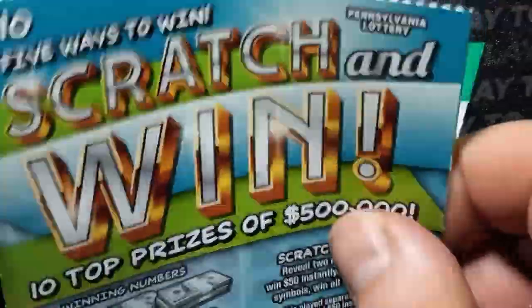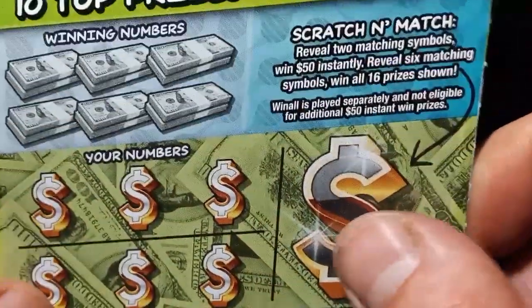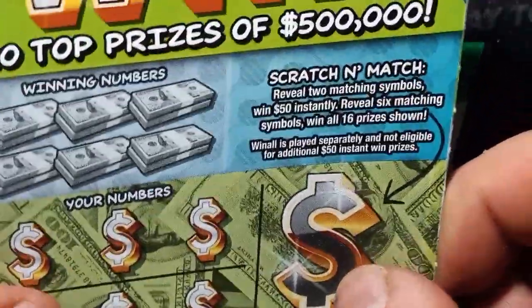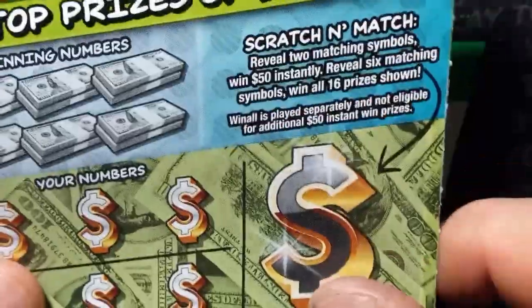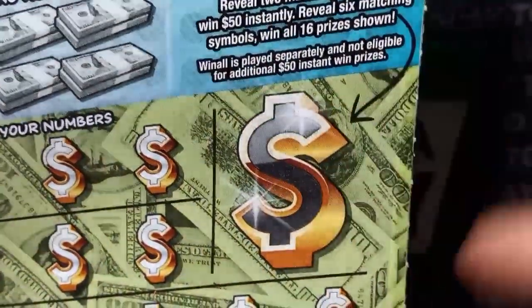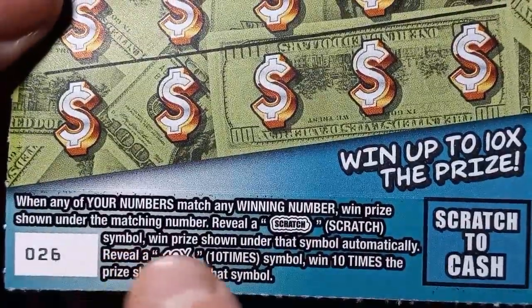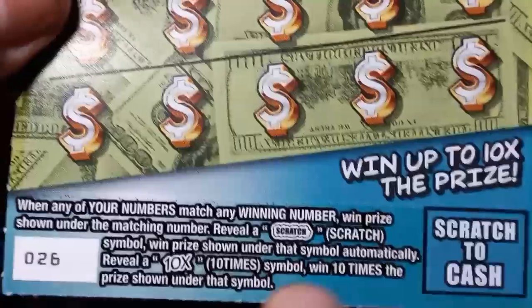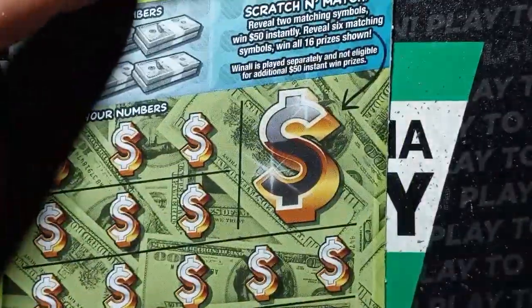Let's try changing up the coin. On to the ten dollar scratch and win. When this ticket first came out I didn't hit anything on it, but it's been coming on pretty strong. So on this one we're looking for a top prize of five hundred thousand. Looking for the scratch and match bonus — if we see two like symbols in this area, we win fifty; all six is sixty, it's a win all, sixteen prizes. The ten X symbol I have yet to find — that's at least a hundred. Ticket twenty-six. Overall chances are one in three point seven three. Can we beat the odds?